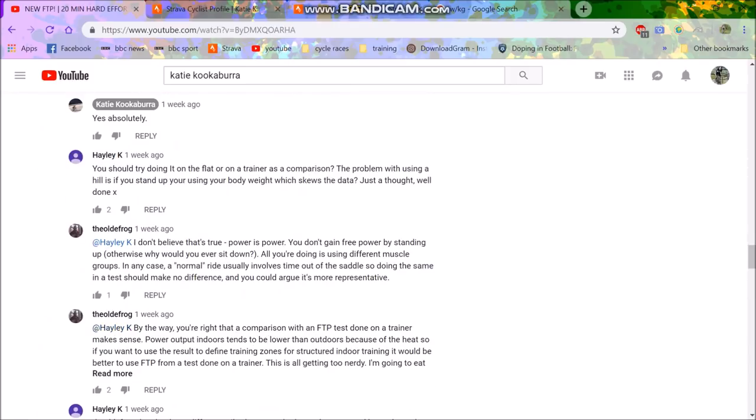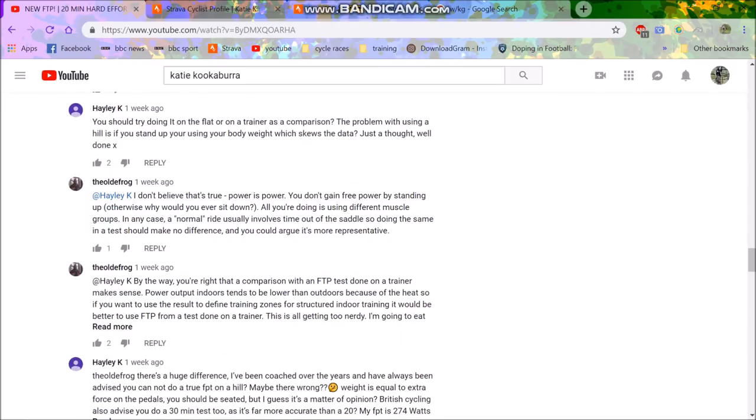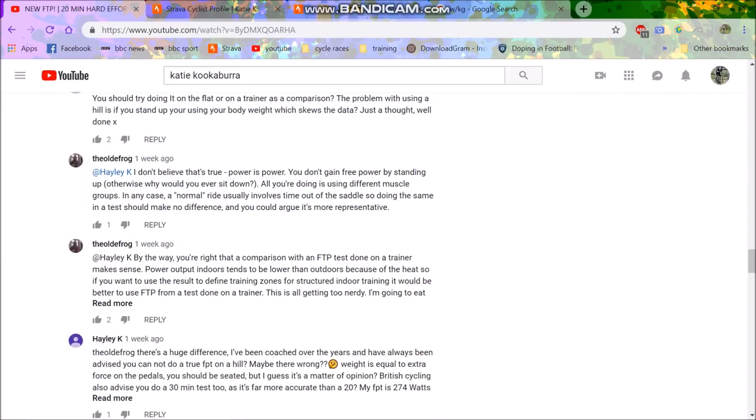Some people say you should try doing FTP on the flat where a trainer is a fair comparison. The problem with doing it uphill, they say, is if you stand up using your body weight it skews the data. But how does that skew the data? FTP — the whole point — is an approximation of what you could hold for an hour. It's about establishing your training zones. People seem to think you should just sit down on a turbo trainer and ride for 20 minutes as hard as you can, no standing, no varied cadence. But obviously not — it's supposed to be representative. Do you think Contador, when he does his best 20-minute power, sits in the saddle? Absolutely not — he does his best 20-minute power out of the saddle, and that's what he'll use for his FTP.